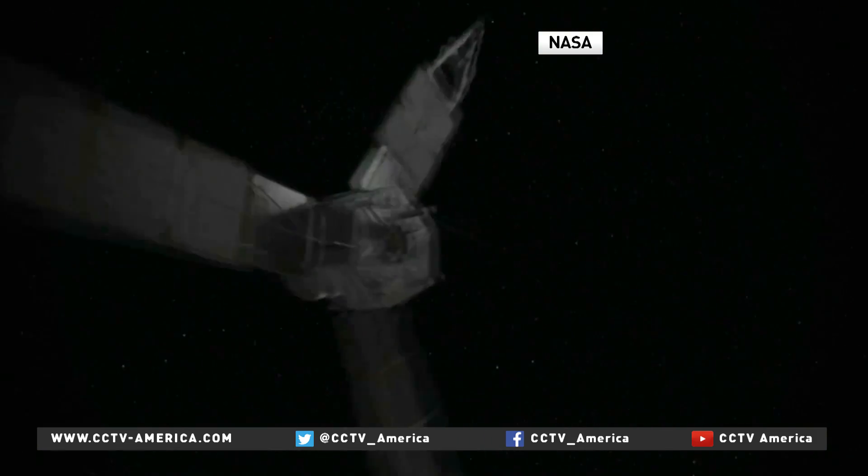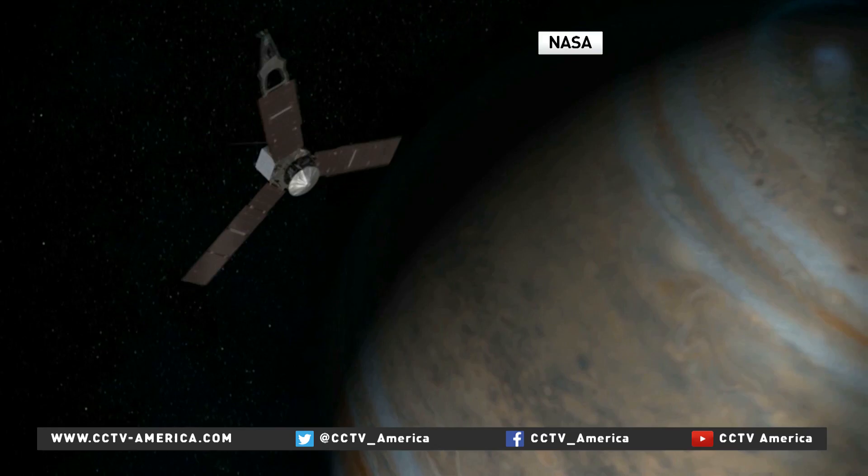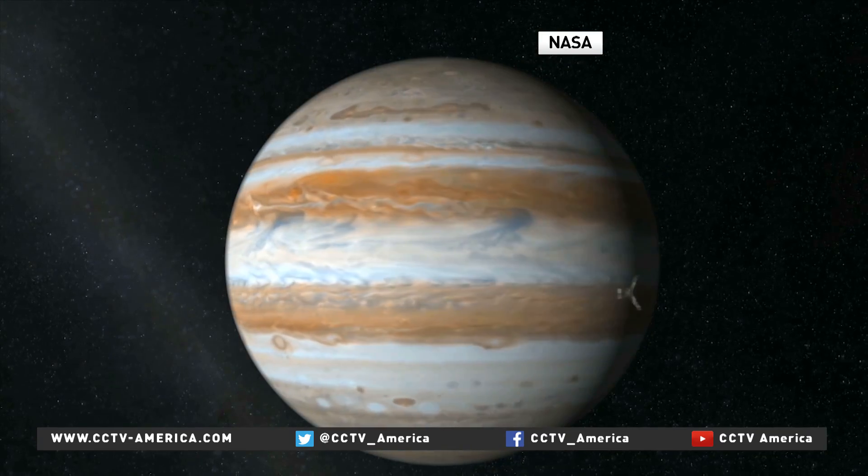NASA's Juno spacecraft is on final approach to Jupiter, the largest planet in our solar system, with over 300 times the mass of Earth. It's the big bully of the solar system. What we want to understand is how did this whole system form? And to understand that, we need to know what's inside Jupiter.